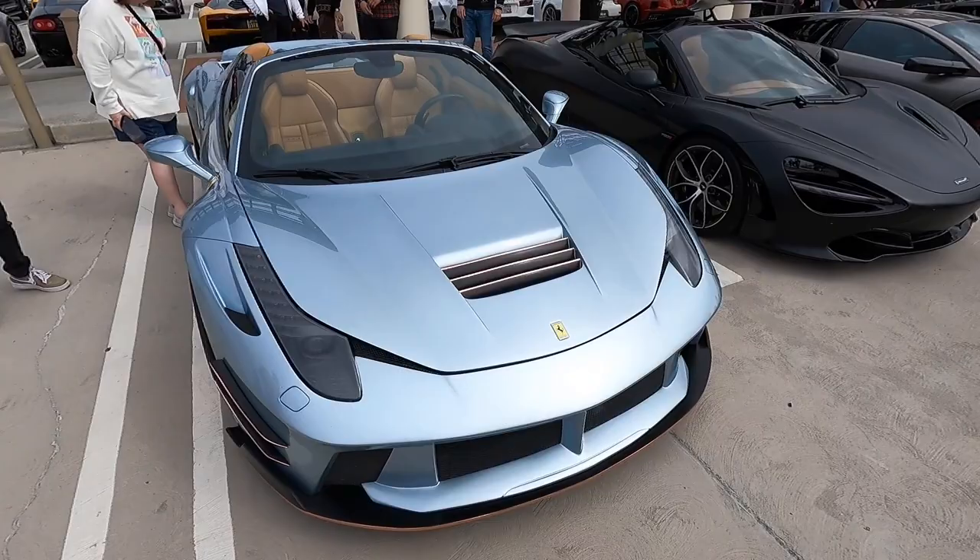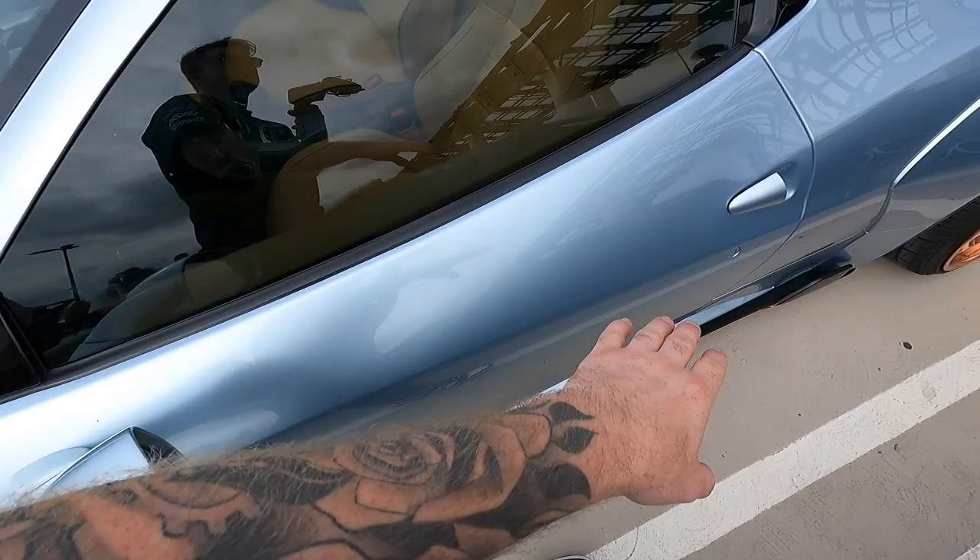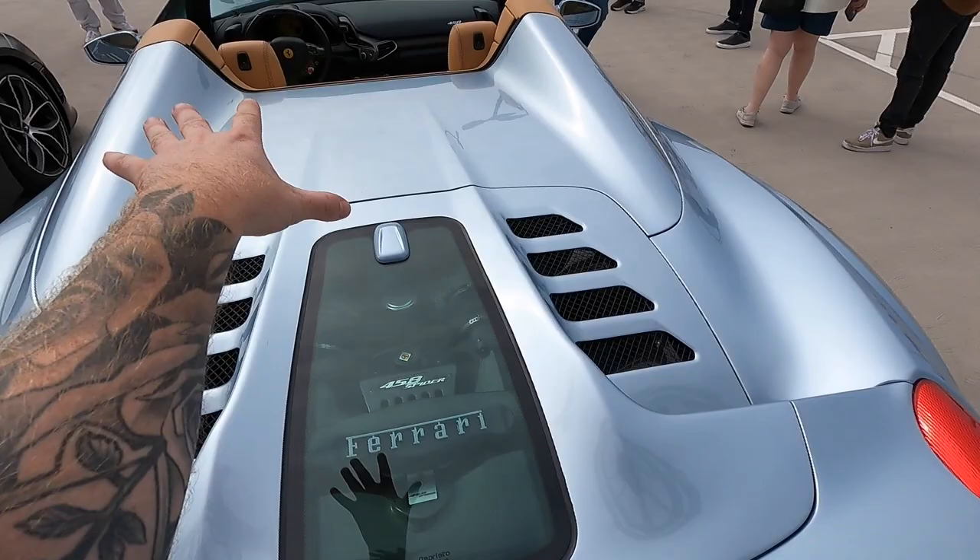Here we have a beautiful 458 with a full wide body on it, built by Audi BLA. You can see these beautiful rose gold rims, gorgeous paint on it, and then this Capri Sto rear hatch — one of my favorite features on the car. Normally with the Spyder you can't actually see the engine, but with this Capri Sto rear hatch there is glass so you can see the engine underneath. All in all, such a cool unique build.